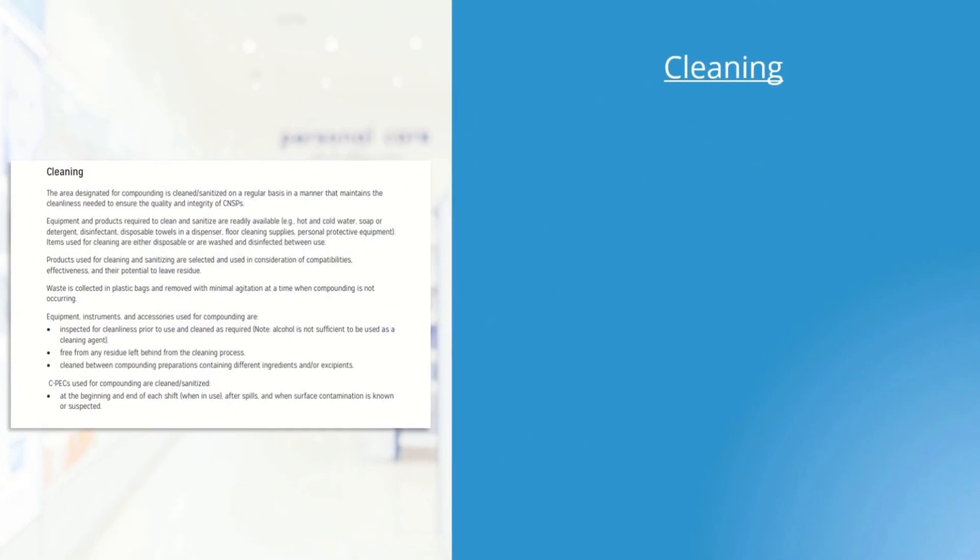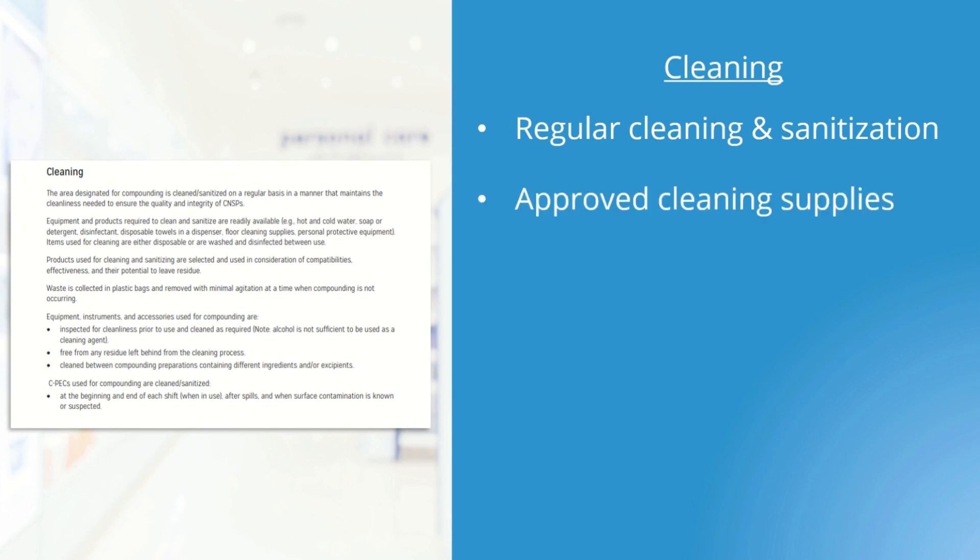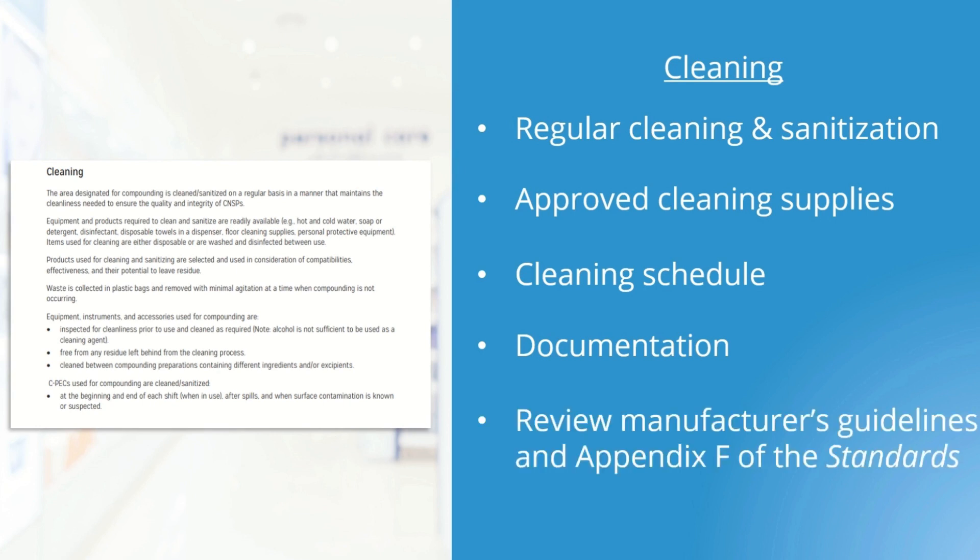Another important topic is cleaning. The compounding area and equipment must be cleaned and sanitized on a regular basis to ensure the quality of compounded products. Do you know how often the scale is cleaned in your pharmacy? Is it done after every compound? There needs to be a procedure to follow, which may include approved cleaning products, a cleaning schedule, and required documentation. The compounding supervisor should review manufacturer guidance for their equipment, as well as Appendix F of the standards, which has a section dedicated to cleaning requirements.